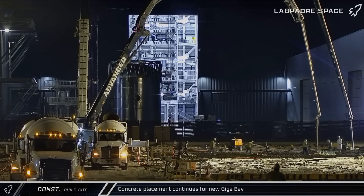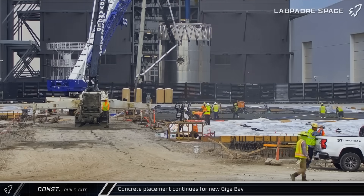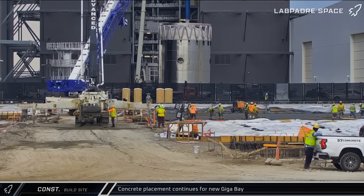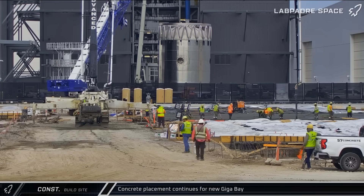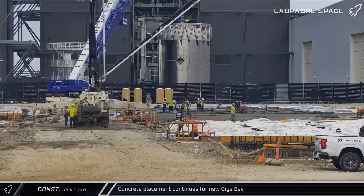Moving up the road to the build site, in the early hours of Saturday morning, a fresh concrete pour got underway for the next section of the foundation for the new Gigabay. The pour continued through the morning and in the end, lasted over 10 hours and used almost 150 trucks of concrete.